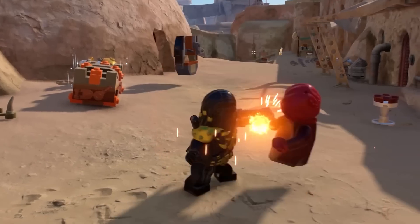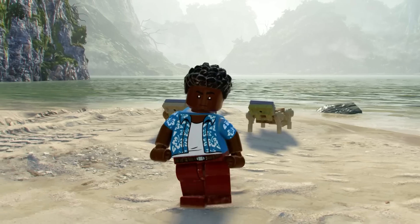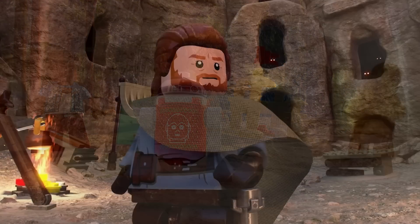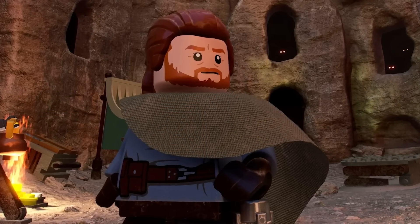Xbox also shared an article with more details about the DLC packs and even more screenshots. The screenshot they kicked off with is one of Ben Kenobi in his poncho appearance from the Obi-Wan Kenobi show pack, and it's set on Tatooine.